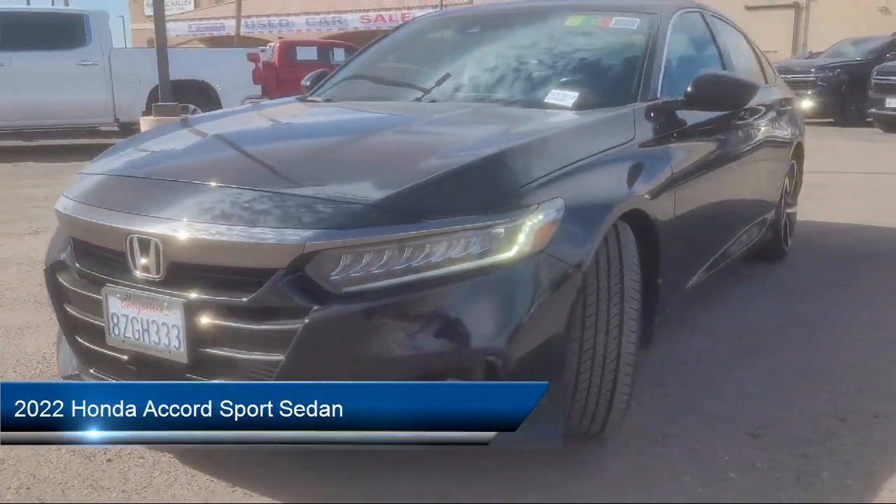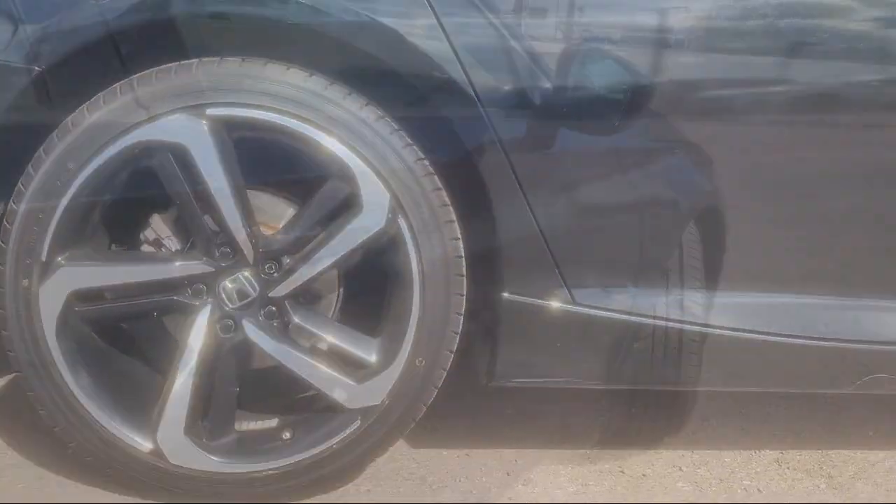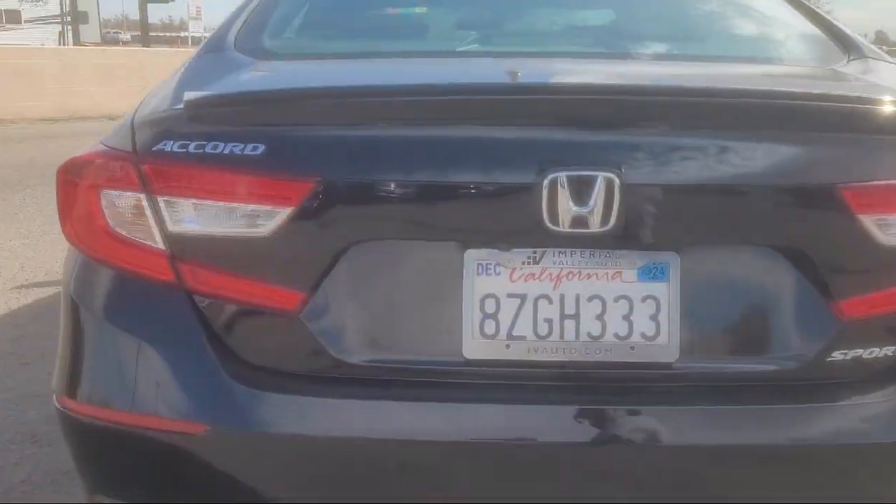It comes equipped with Apple CarPlay and Android Auto, rear view camera, lane departure warning system, leather steering wheel with auto tilt-away, and steering wheel controls.